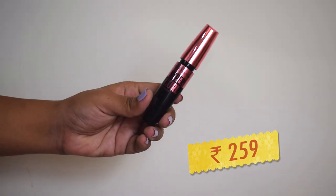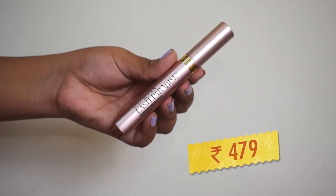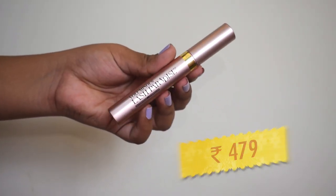Next up I got two mascaras. I've been using the Mars mascara and the Oriflame The One mascara for a long time and wanted a change. I got my hands on these two because they are really hyped products and were on a good offer. The first one is the Maybelline Hyper Curl Waterproof Mascara and the other is the L'Oreal Voluminous Lash Paradise Mascara, also in the waterproof variant.